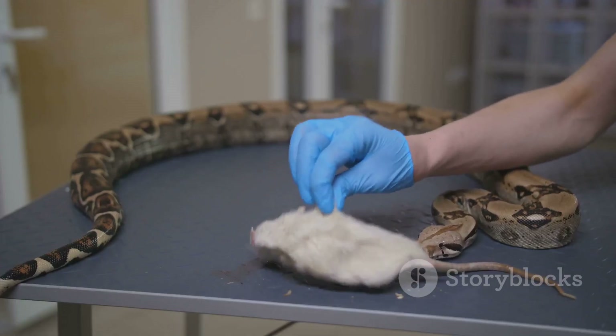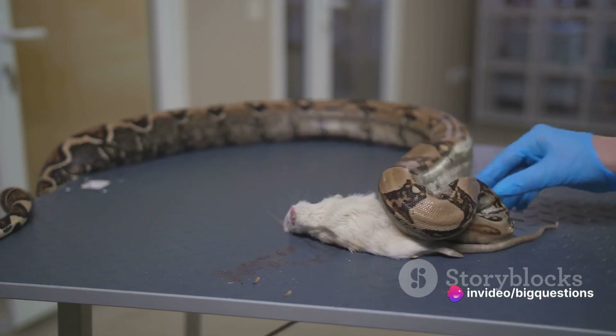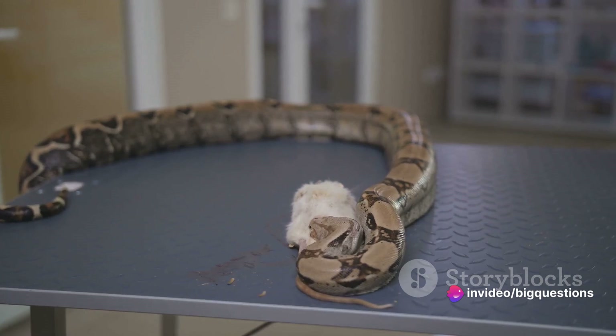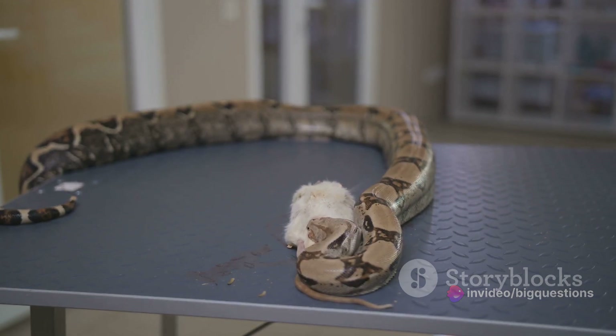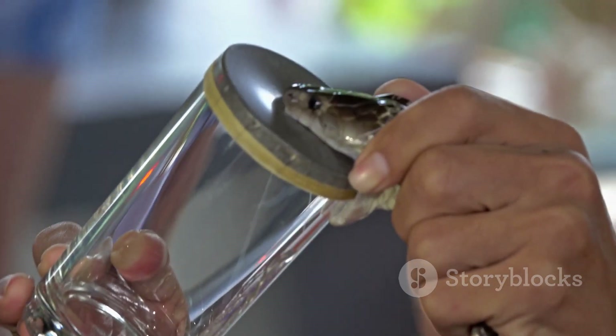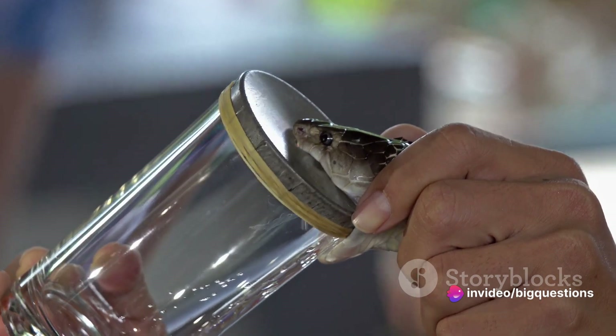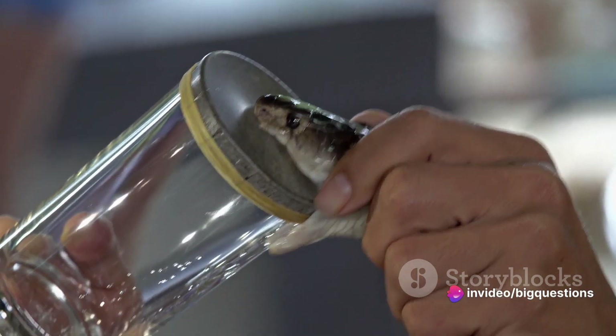What's more, this method can cause more harm than good. Making an incision can lead to further tissue damage, and the act of sucking the wound increases the risk of infection. Applying a tourniquet, another outdated practice, can also be dangerous, as it restricts blood flow and concentrates the venom in one area, potentially leading to the loss of a limb in severe cases.